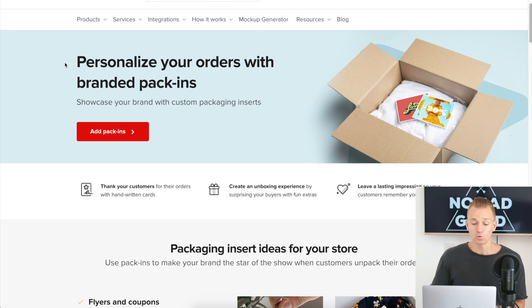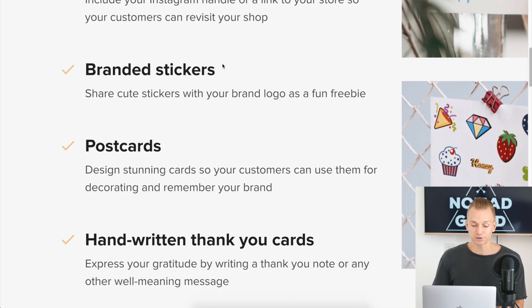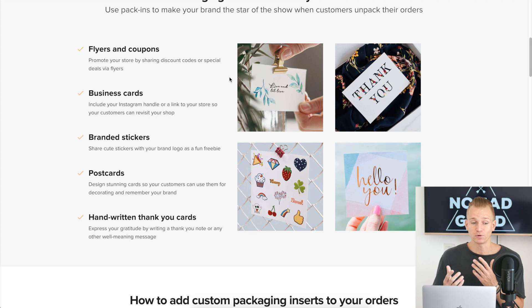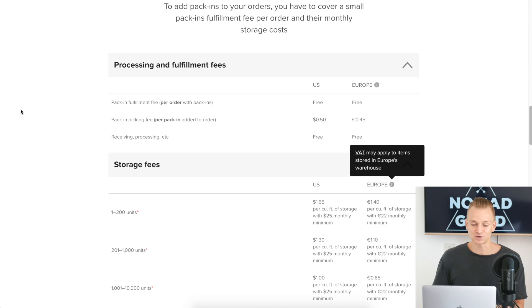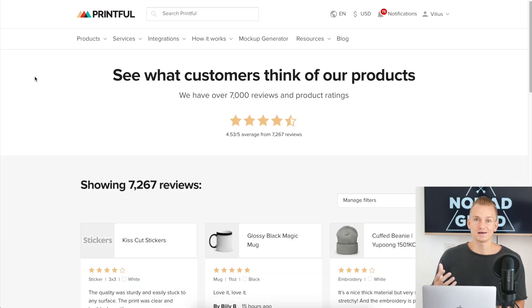Printful also has a newer feature where you can personalize orders with branded pack-ins. You can put in a little note or card — they offer flyers and coupons, business cards, branded stickers, postcards, and handwritten thank-you cards. This is really good for promoting your brand. For example, if you create a sticker and people put it on their laptop, they'll see your brand every time and may come back to make another purchase. This does come with additional processing, fulfillment, and storage fees.